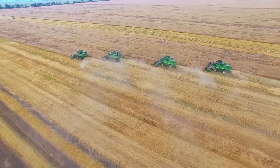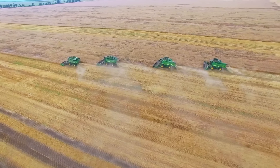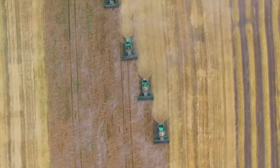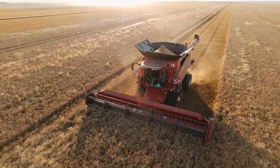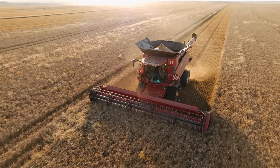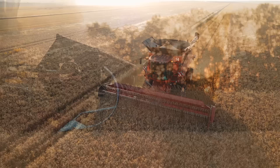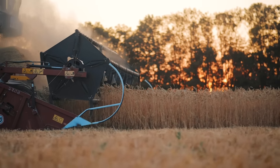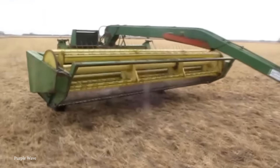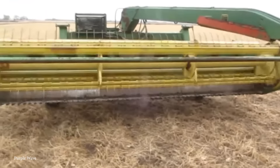The swather cuts the plants at a predetermined height and uses augers or belts to lay them down in rows. This method of laying out the crop accelerates the drying process by exposing more of the plant to air and sunlight. Using a swather allows farmers to harvest crops at the optimal time, especially in climates where weather can change rapidly. The latest swathers are equipped with complex technological advancements, and many models feature adjustable cutting heights, widths, and speeds. Some swathers also come with GPS and auto-steering systems, enabling precise navigation and consistent swath placement.